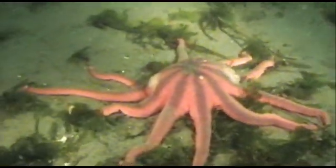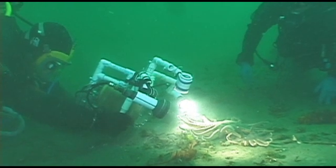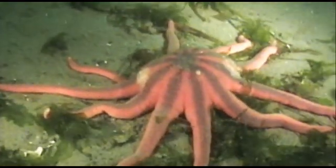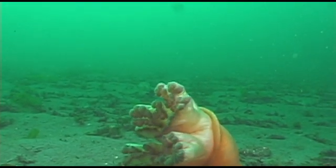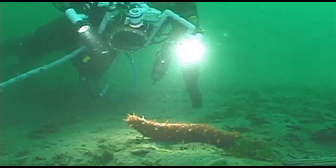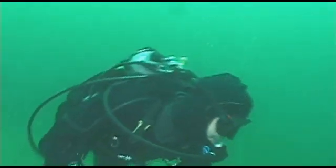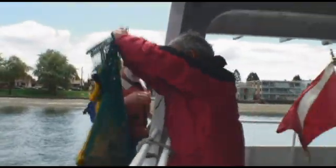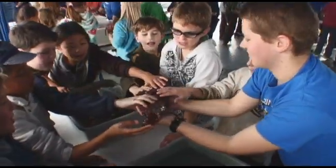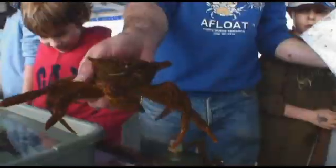This is called the Blue Stripe Sun Star. This lovely sea star crawls around the bottom and digs up sea cucumbers. When the diver comes up, they bring back some animals that we saw during the dive. We bring all the students up to the upper deck of the boat where we have all of the animals in our collection out on display, and spend time with the groups at the different stations learning about all those different animals.